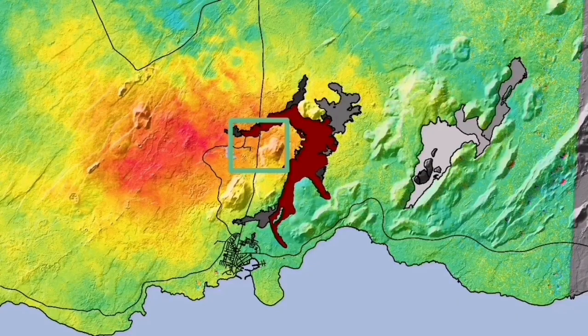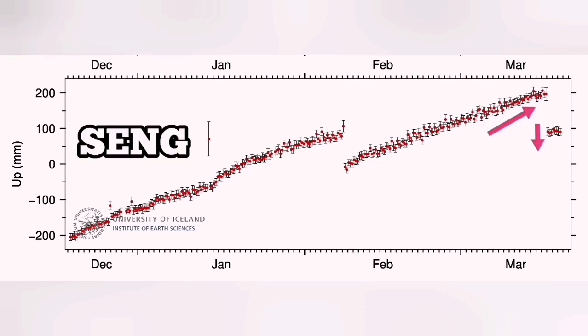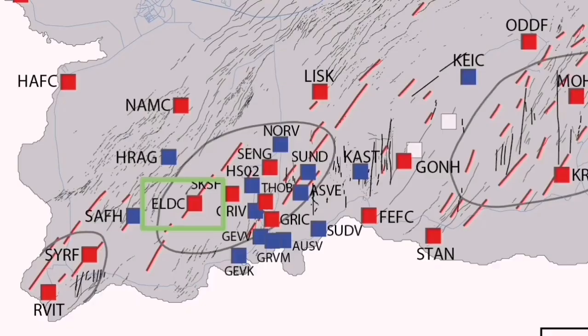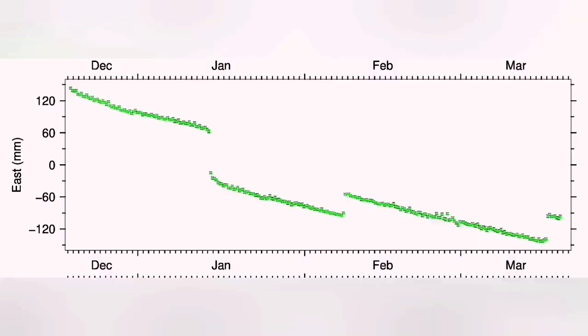This is the Svartsengi GPS data we are seeing. Interestingly, when we have the uplift and the eruption happens, we see a downfall — as if the ground falls due to magma flowing from Svartsengi toward the Sundhnjúka crater to the east. In Eldvörp, we have the opposite of that. In the east-west direction, you can see it here.